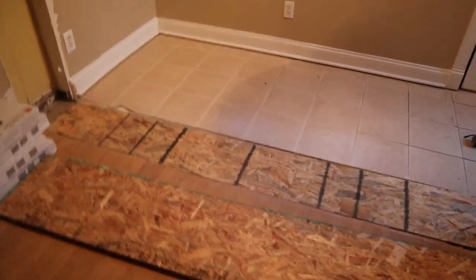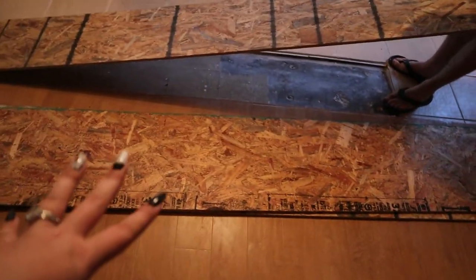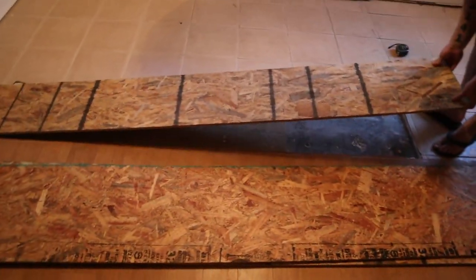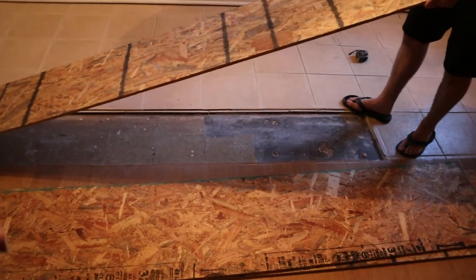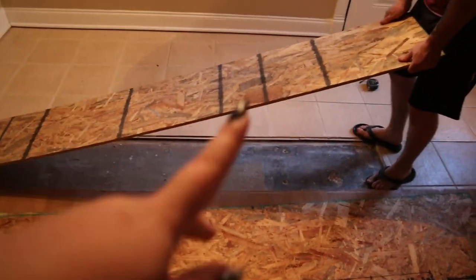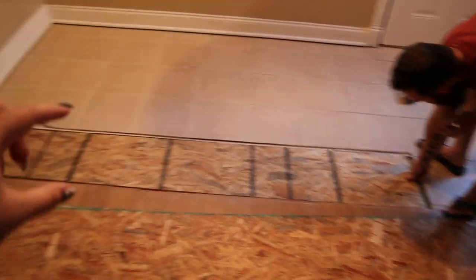The first thing we have to do for this entryway makeover is fix the floor. We have some OSB board that we're going to use to patch the floor and bring it up to the right height where this wall was originally. We had this cut in thirds by Home Depot, and he trimmed it down to match this hole that's not quite even — for some reason it's thicker down one side than the other.